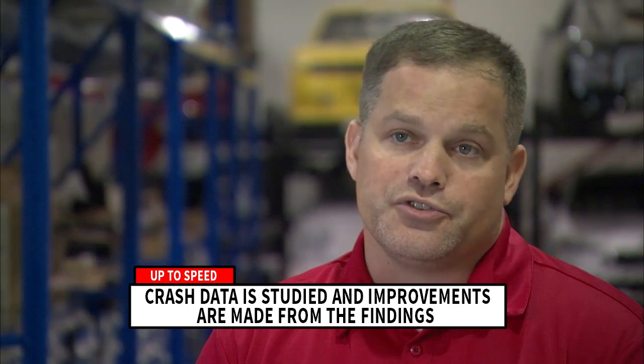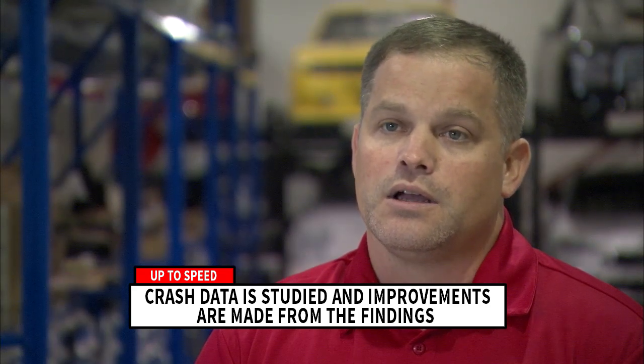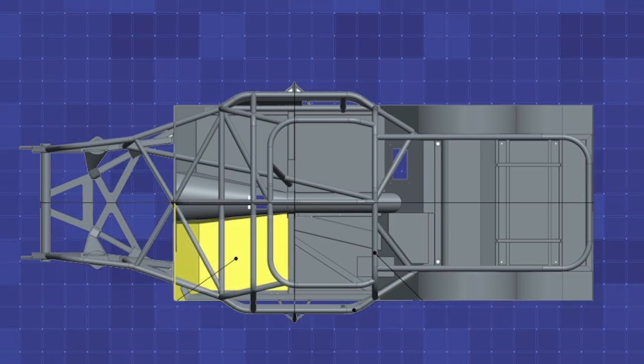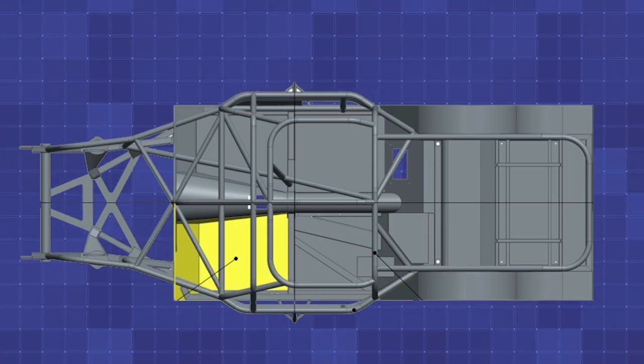Other projects are in relation to an incident that happens on track. We were able to add toe board foam — energy absorbing foam to the toe board — and that reduced loads into the lower legs, ankles, and knees of the drivers during a frontal impact, and we can incorporate that into vehicles.